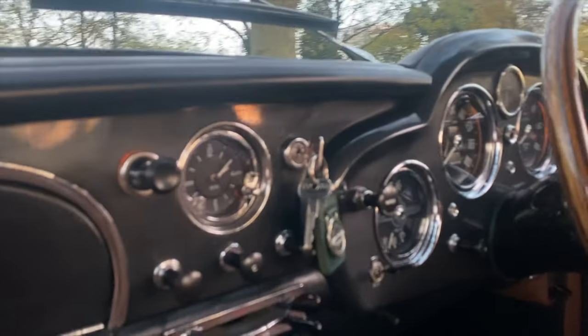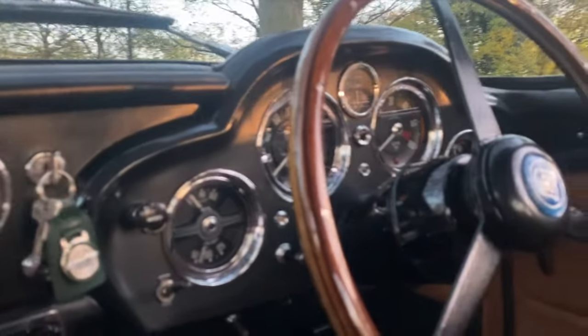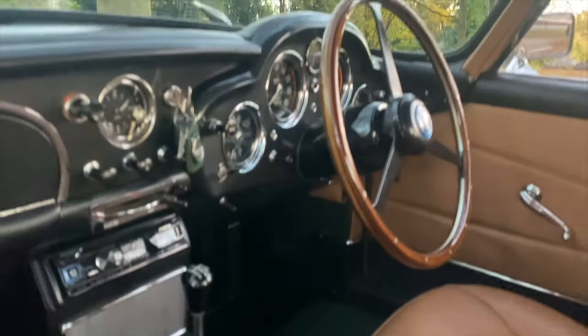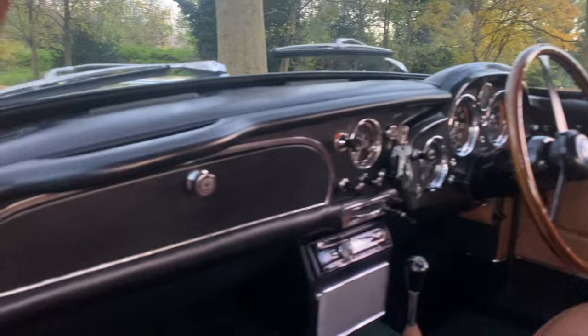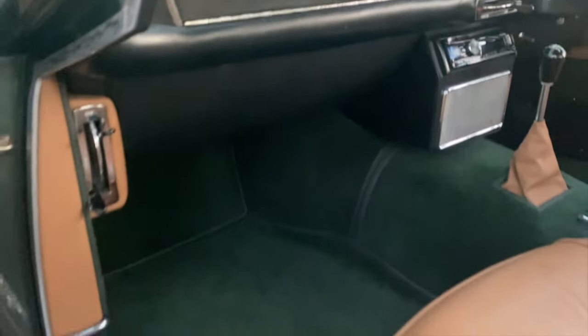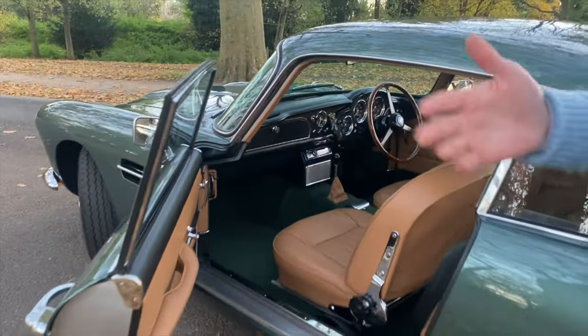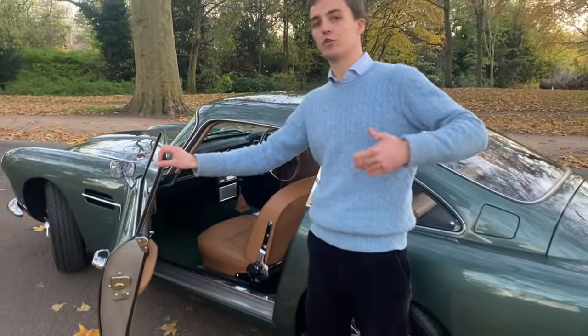There are a couple of other mod cons which we've had fitted to the car, which is a dynamat underneath all the carpets. What that does is it insulates the car from what's going on underneath. It gives you a little bit more sound insulation but you still hear the exhaust and the engine. But crucially in the summer it insulates heat coming into the car so you can actually use the car — it doesn't have air conditioning and you don't overheat.